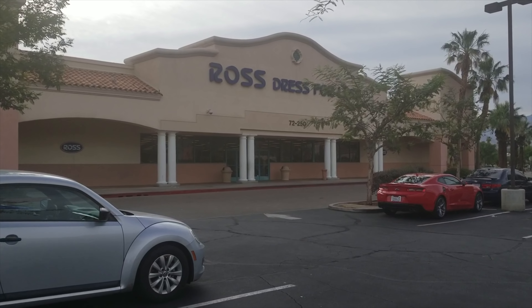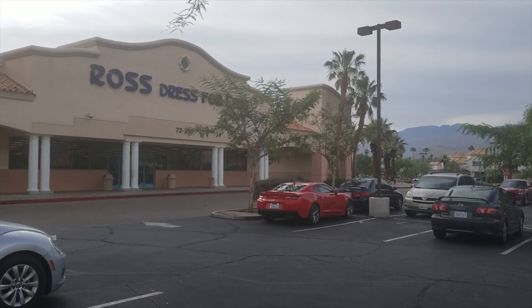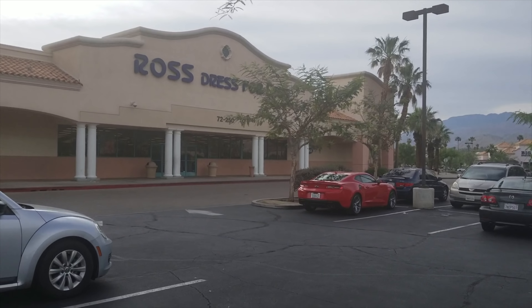Okay friends, you guys asked for it, so we're at Ross. Every time I've ever shopped at Ross for beauty products, I never really find anything. But you guys said you want to see it, so let's check it out.